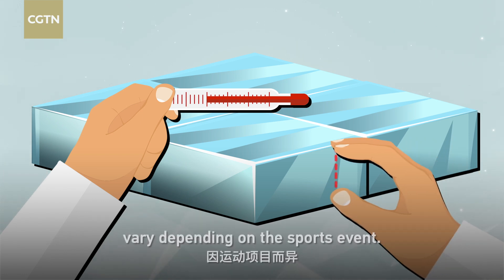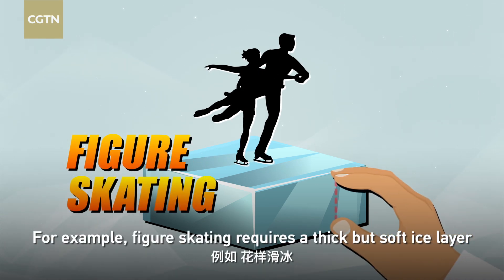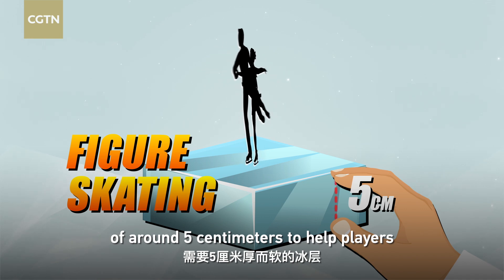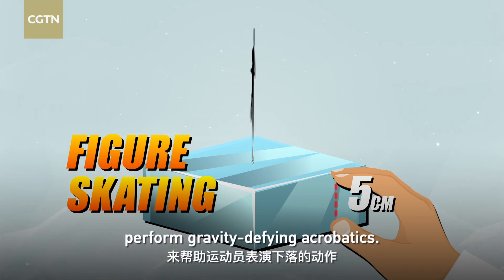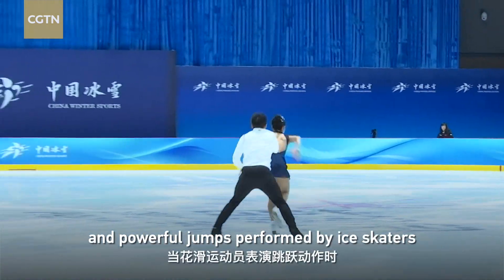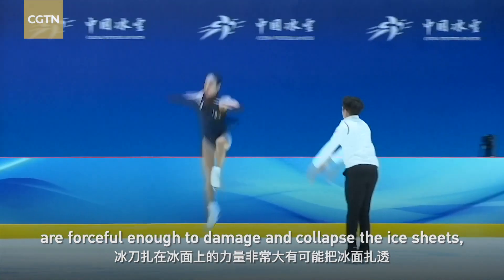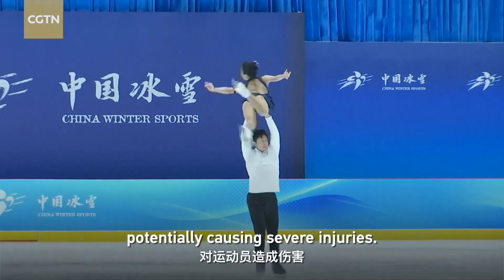Winter sports stadiums use the principle of ice layering, but the temperature, thickness, and smoothness of the ice layers vary depending on the sports event. For example, figure skating requires a thick but soft ice layer of around five centimeters to help players perform gravity-defying acrobatics. The sharp metal blades and powerful jumps performed by ice skaters are forceful enough to damage and collapse ice sheets, potentially causing severe injuries.